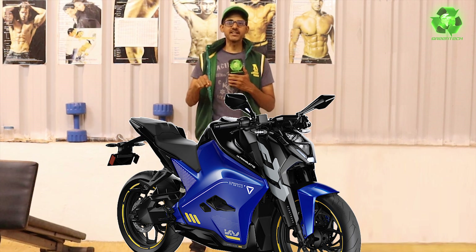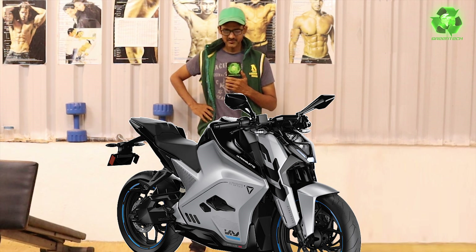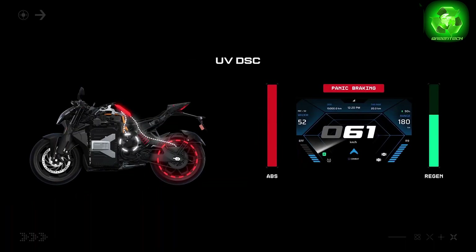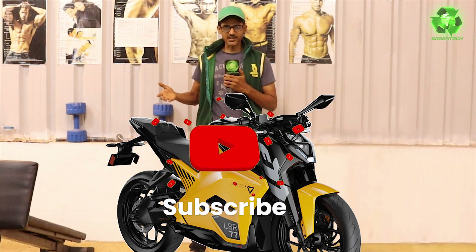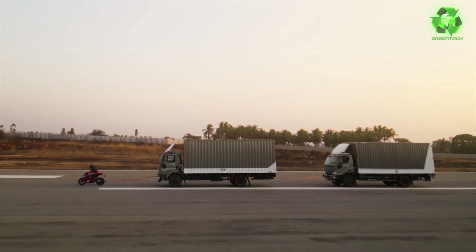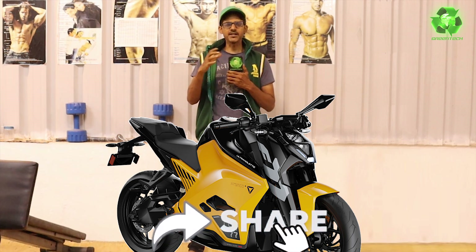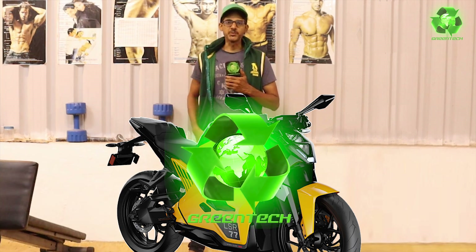You increase the range of a motorcycle. You increase the number of colors in customer choice. The safety tech features are world-first. If you are a motorcycle enthusiast, you can click the share button. Please click the like button and subscribe. Welcome to Green Tech Summit! Hi guys!